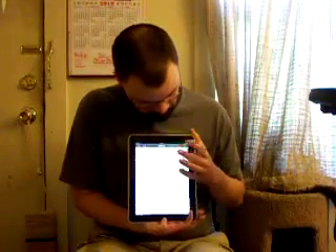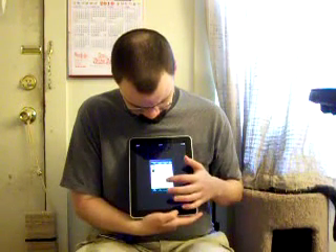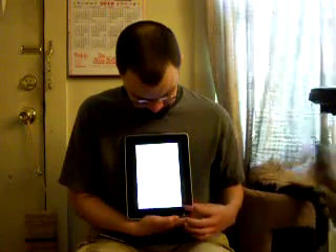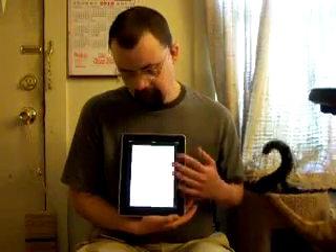Here we have Instapaper Pro, which is quite nice. And of course, Stanza — which, again, suffers from the iPod/iPhone fuzz effect. Here is Classics — another fuzz effect book — but it does make nice page turn sounds, though.